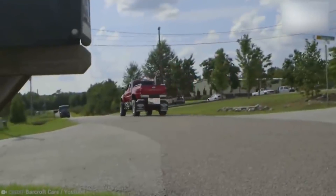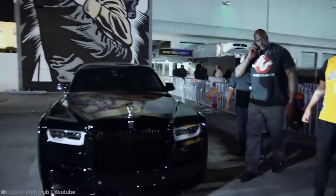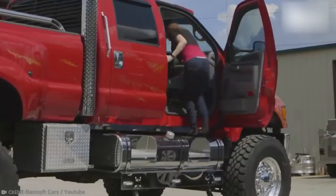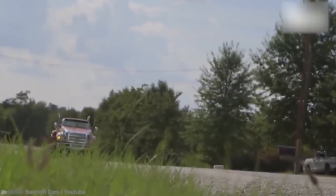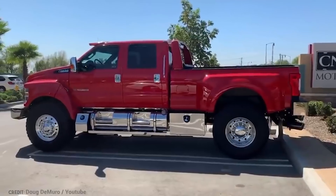Now they make a living out of customizing trucks for those who need them for work — and sometimes those who probably just want the status. They've had customers like Shaquille O'Neal and Jay Leno. They start with a factory-built F-650 or International and spend about 17 to 50 weeks creating the pickup of their customers' dreams. Each truck can end up costing up to $250,000 — actually cheaper than expected.